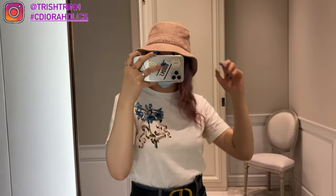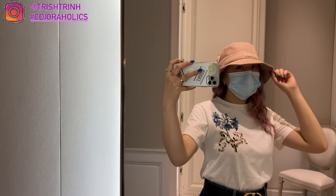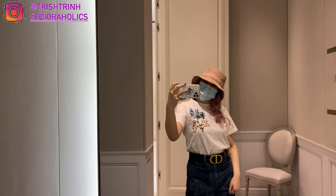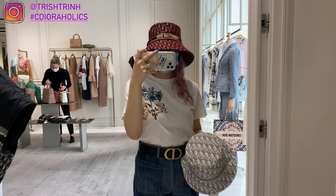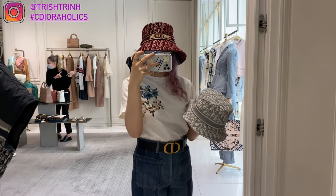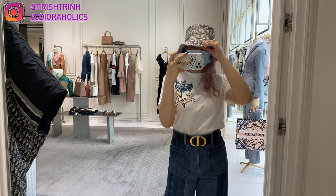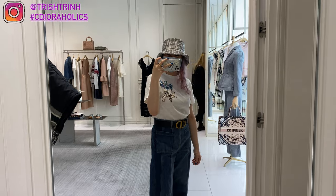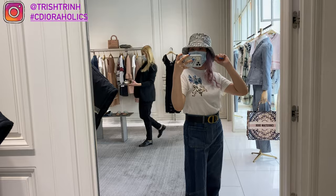I tried on some bucket hats. First is the pink cotton bucket hat with 'Christian Dior Paris' on the front — a bit hard to see the wording but still super cute. Then the burgundy velvet Oblique bucket hat, which is also really cute. Finally the gray Oblique hat which is also new — it has a small brim and I love it since I don't have any gray Obliques.